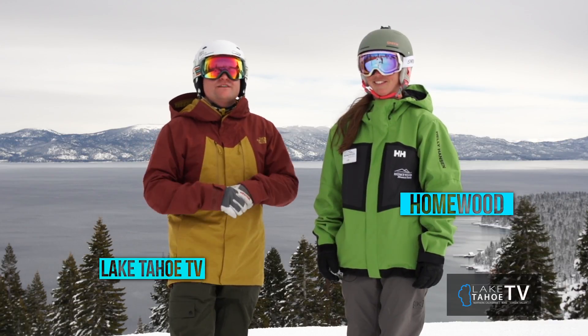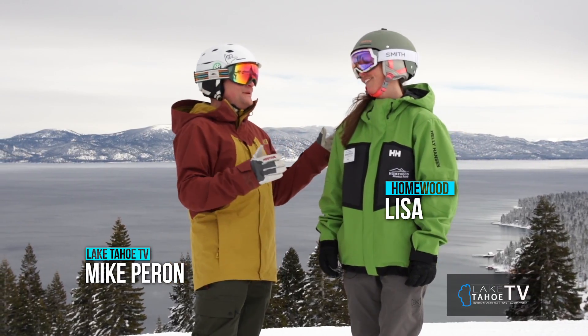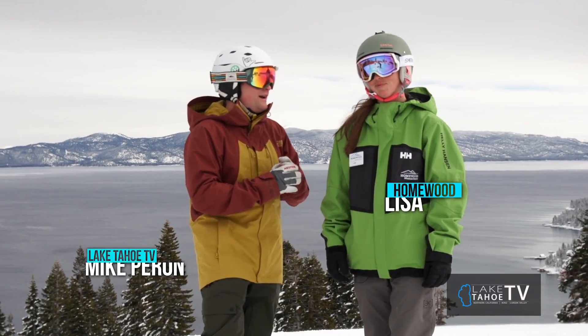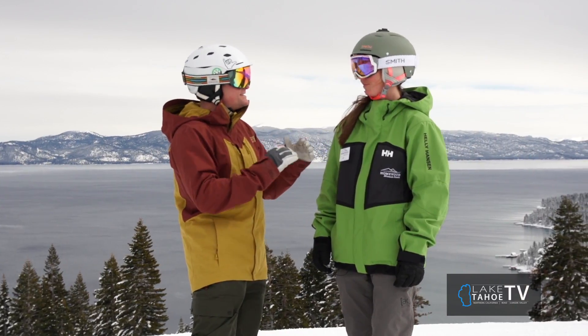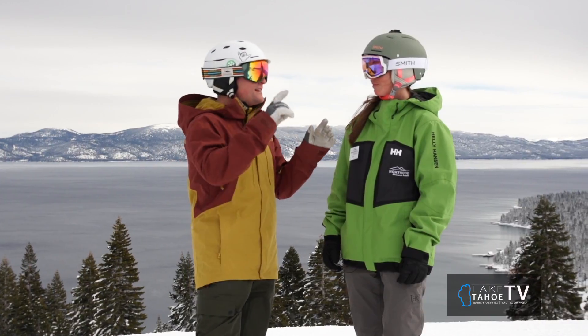Welcome back everybody to another on-mountain shoot for the Tahoe Outdoor Show. I'm here with Lisa at Homewood Mountain Resort and what a day we have in front of us for some skiing and riding. For the folks that have never been here — this is one of those locals' favorites with its own little niche. Let the viewers know what they're missing out on.